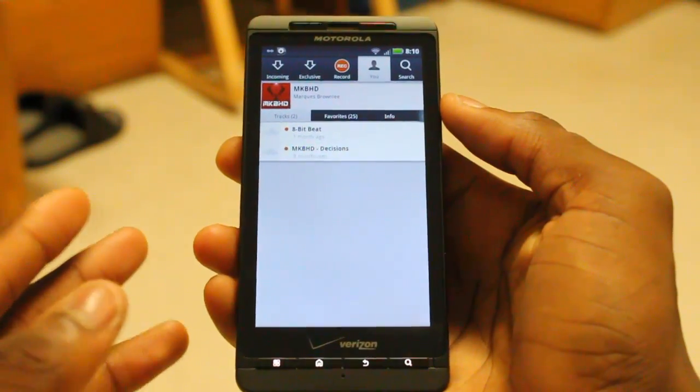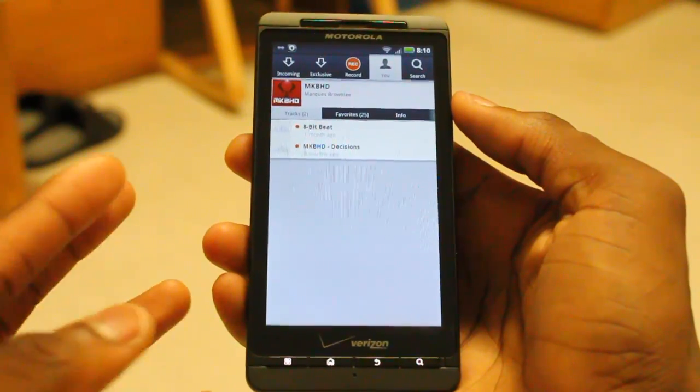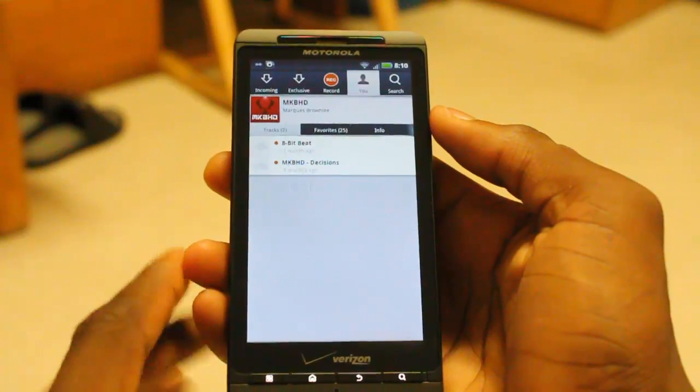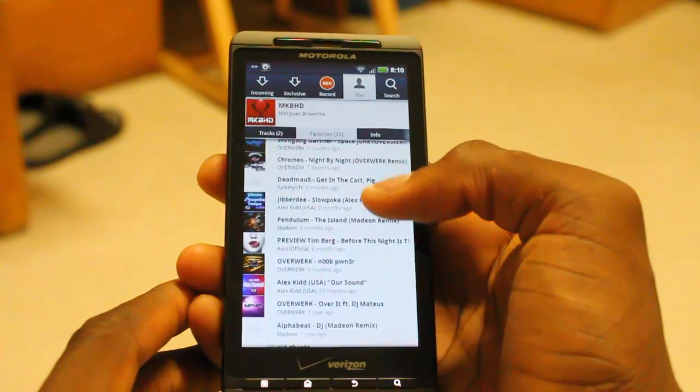So when you have the app, it's really simple. Basically what it allows you to do is follow people and get followed, but instead of sending out Facebook posts or tweets, you're sending out music. Now you don't have to send out music to use this — this is mostly what I use to listen to my favorite tracks by other users that I'm following.